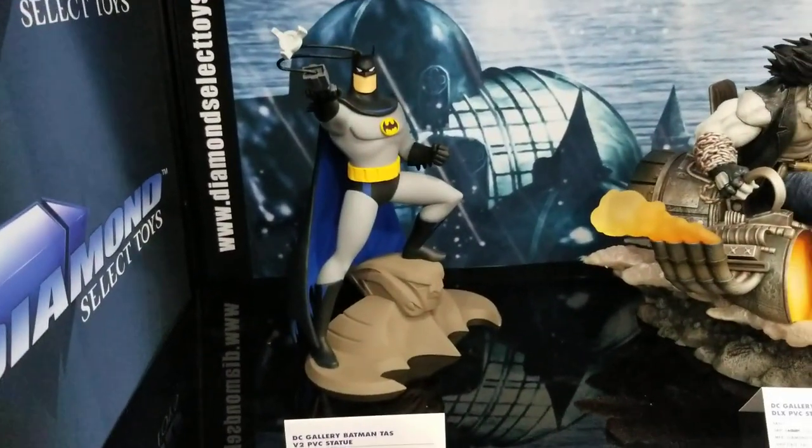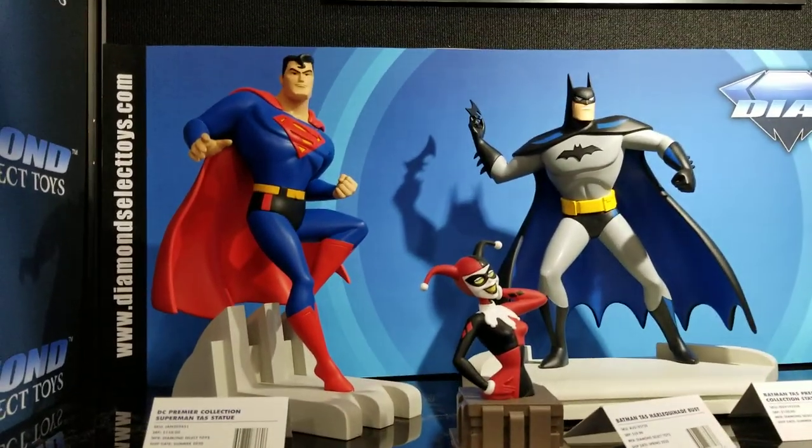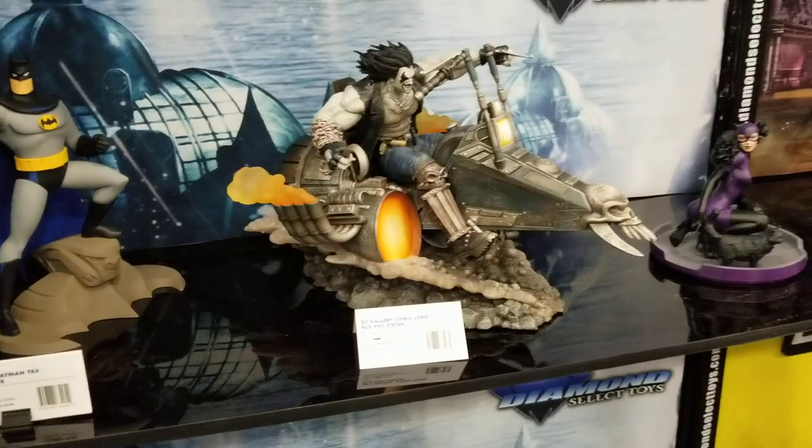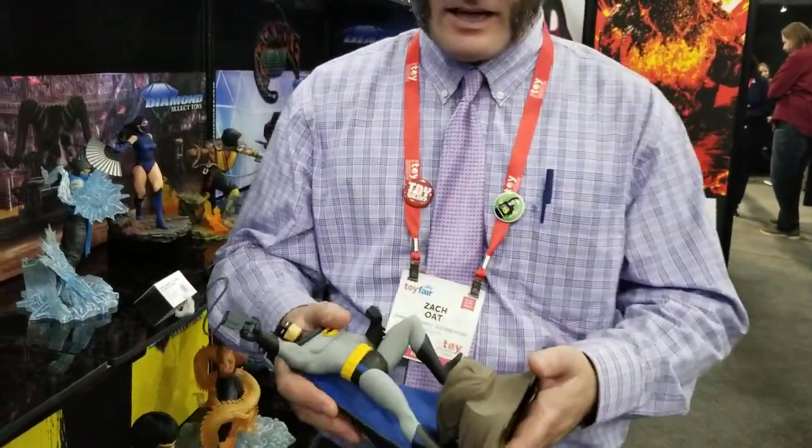Especially with these PVC statues, they even look like they're the same material as the resin ones. It's really awesome that you guys can maintain that quality. A few years ago a PVC statue wasn't like the ones you guys produce — they were definitely cheaper looking and you could tell. But these are phenomenal. It's definitely come a long way, and it's a blessing for collectors who can't afford to be resin statue collectors. When they're made out of PVC you don't have to worry about them — if it falls off a shelf, it's less likely to break than a resin.